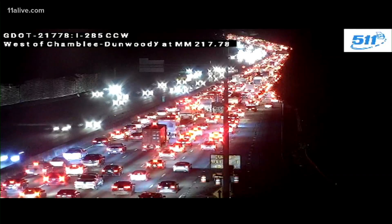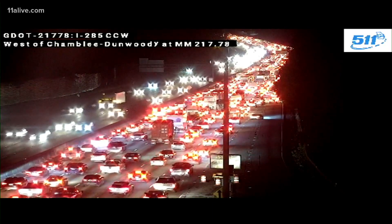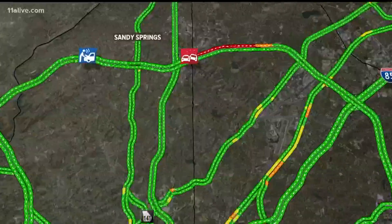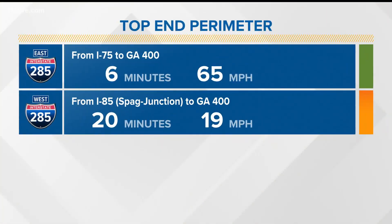Here's proof you don't need rain to ruin a rush hour. We are in trouble up on the top end perimeter. Look at this shot from the Sky Tracker — it's all because of one wreck blocking one right lane on 285 westbound at Peachtree Dunwoody, through that construction zone where traffic is tight enough as it is. This is making a mess of things, backing all the way up almost to Peachtree Industrial Boulevard, and it's only going to get worse.